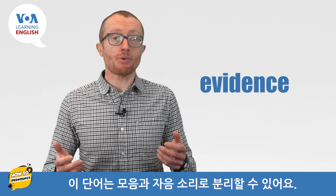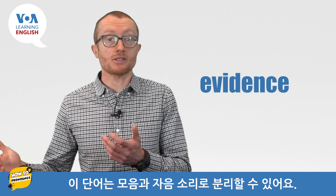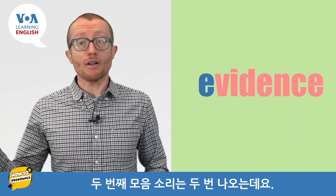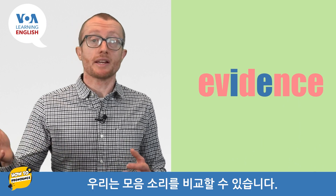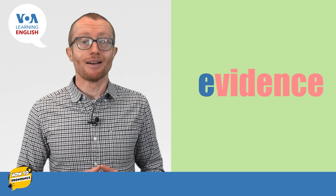We can break apart the word into its vowel and consonant sounds. Evidence has two vowel sounds. The first vowel sound is this: e. The other vowel sound occurs twice. It is this vowel sound: a. We can now compare our vowel sounds: e, a.